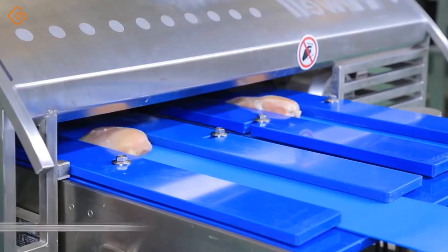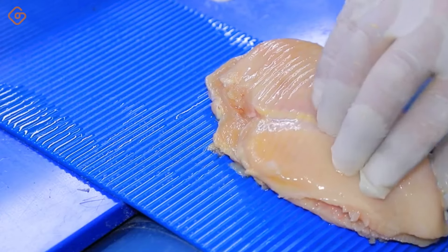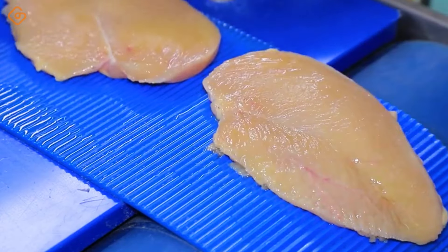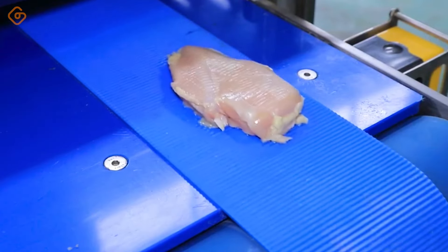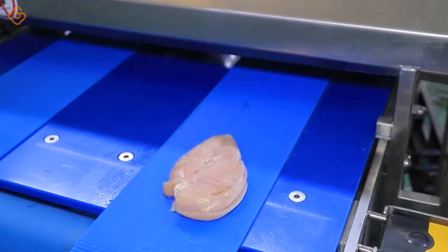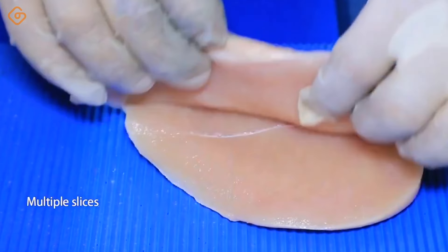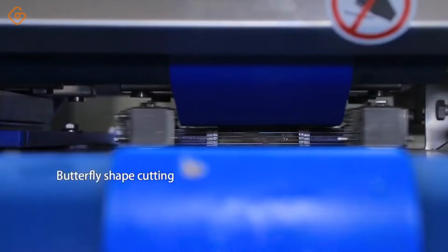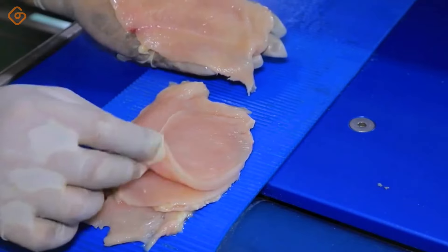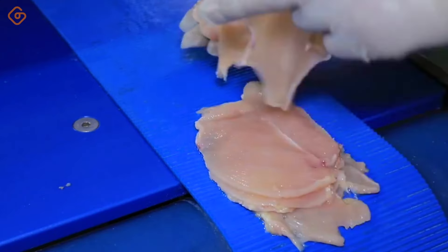Look at those thinly sliced pieces of meat — each piece is like a professional work of art. The sharp blade moves gently and precisely, separating each thin slice of meat with uniformity and smoothness. Each piece of fresh meat demonstrates the meticulousness and sophistication of the cutting process, giving the viewer an attractive and desirable image. Each slice of meat is like a thin sheet of paper, ready to be used in delicious and attractive dishes.